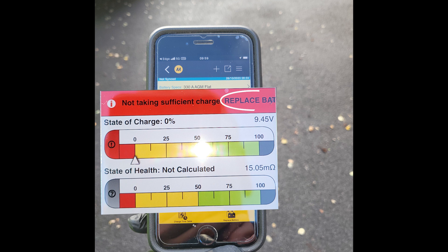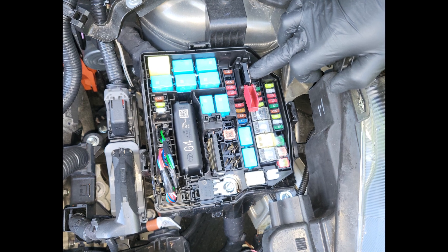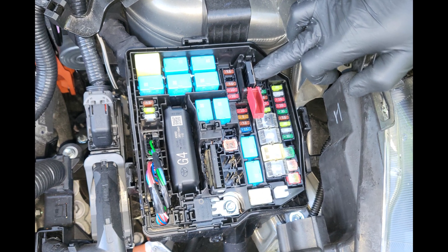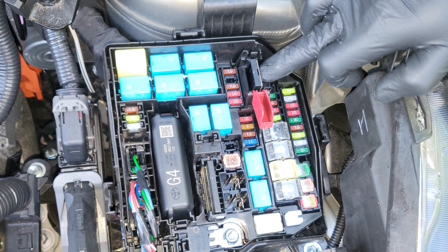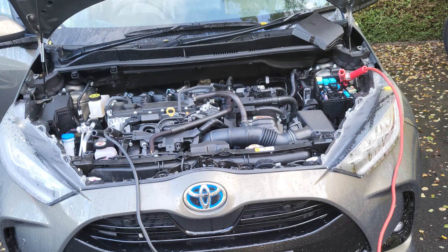The AA man then jump started my car. If you want to know how to jump start a Yaris, take the top of the fuse box on the passenger side off and connect the red jump start cable to the jump start contact in the fuse box, which the AA man is pointing to in this picture. Connect the black jump start cable to the engine on the left hand side.